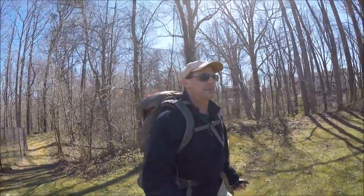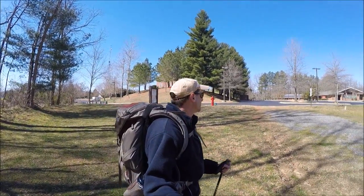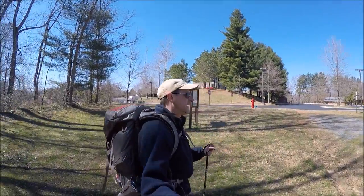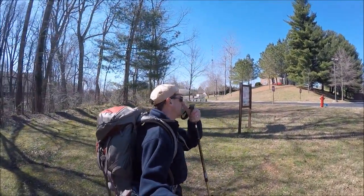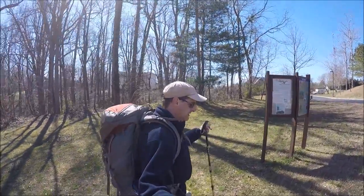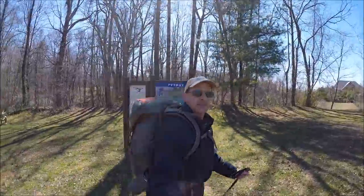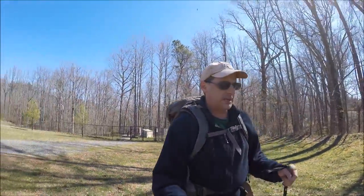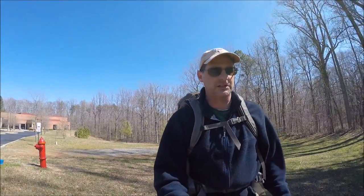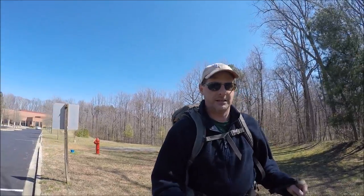Just to wrap things up, here's the western trailhead in Prince Frederick — St. John Vianney Church. The meeting hall is that way, the church is up here, as is Main Street Prince Frederick. So I'm going to walk up here and get a ride. There you have it: Prince Frederick to Bay, north-south, and the American Chestnut Land Trust at Parker's Creek Preserve. Thanks for walking with me, see you next time.